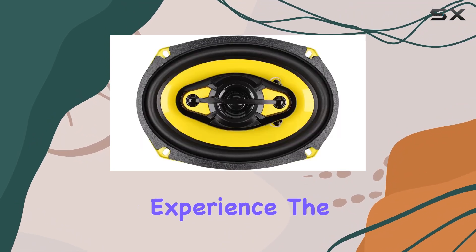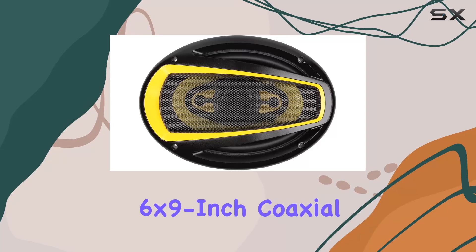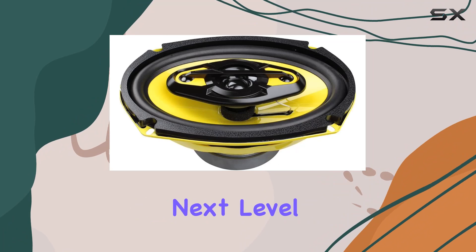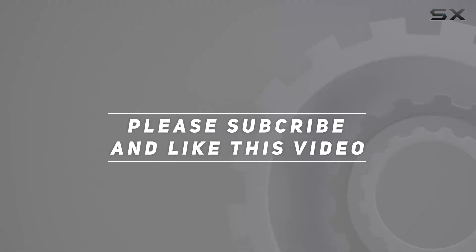So why settle for mediocre sound in your car when you can experience the future of car audio with the Audio Tech AT-694 6x9 inch coaxial speakers? Upgrade your driving experience today and take your music to the next level. Check out the video description for updated pricing, and thank you for watching.